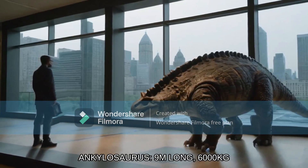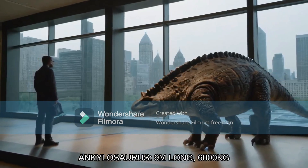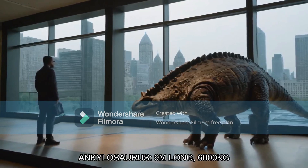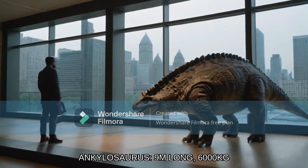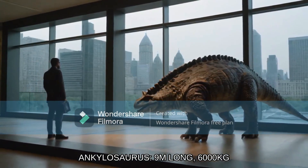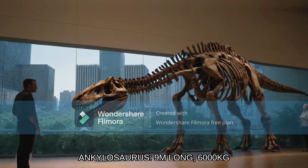As its name suggests, Ankylosaurus translates to 'fused lizard.' You're technically correct, because this is more of a hybrid, more of a fusion than anything. This beast could reach lengths of 9 meters and weigh over 6,000 kilograms, making it a force to be reckoned with. AI-generated dinosaur fossils look very much like abominations — that's just how AI goes.